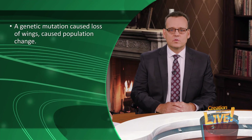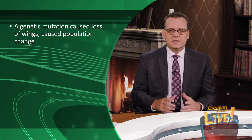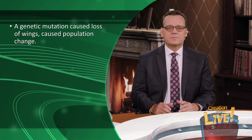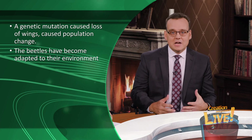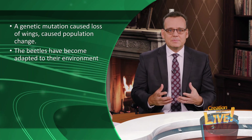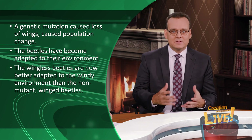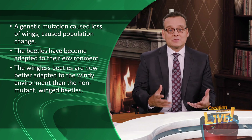A genetic mutation causing a loss of wings caused population change over time. Just like in the example of antibiotics, the beetles have become adapted to their environment as a result of a mutation. These wingless beetles are now better adapted to the windy environment than the non-mutant winged beetles. That's a great example of natural selection and adaptation, but it's not evolution.